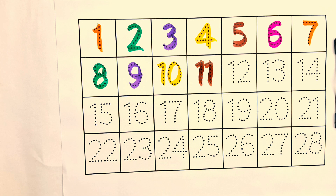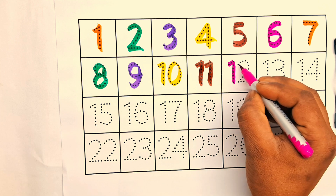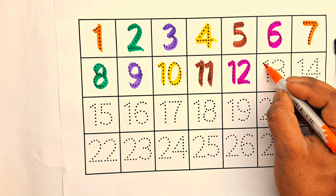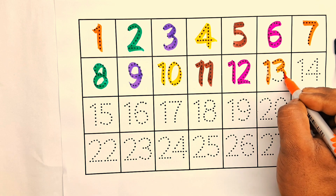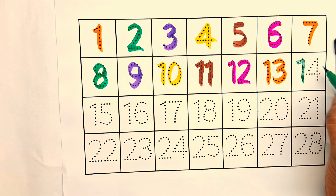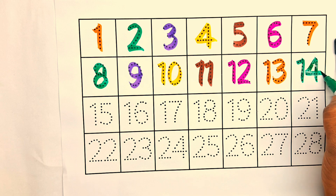Seven, eight, nine, ten, eleven, twelve.